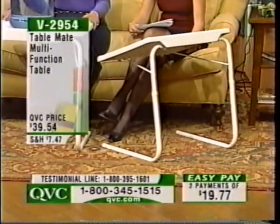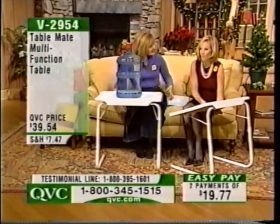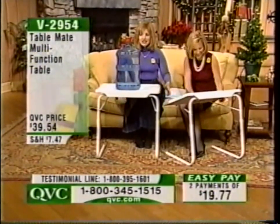It must be something that I offer here on QVC. We'll split up the shipping and handling price for you too. V2954 can be this one with this jug, but you can slide it so that it goes right under the couch — and look at that, you can slide it underneath.